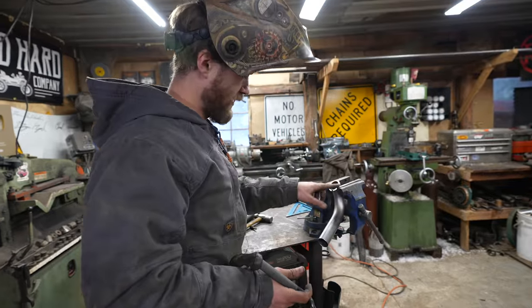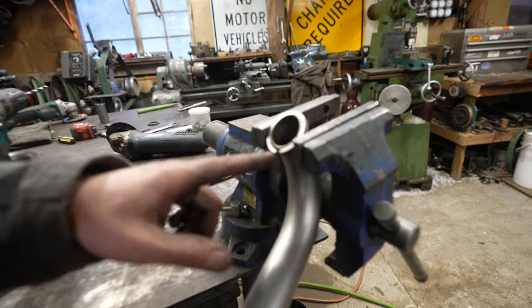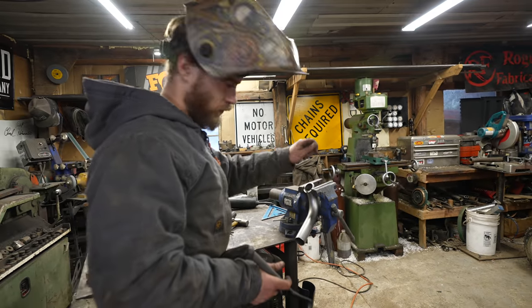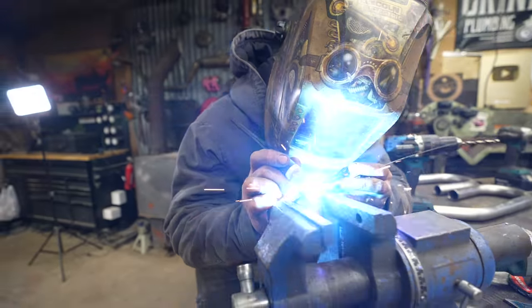I got this ring clamped on there. You can see it's loose at the bottom, so I'm going to tack it everywhere that it's tight and then work it around.